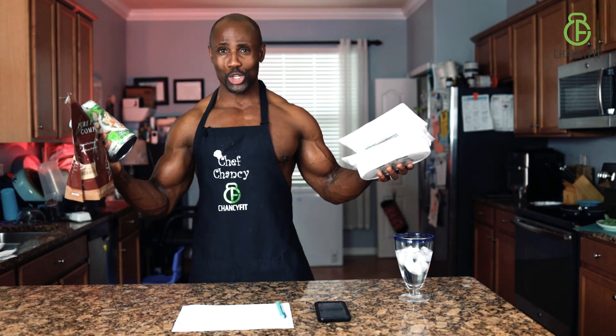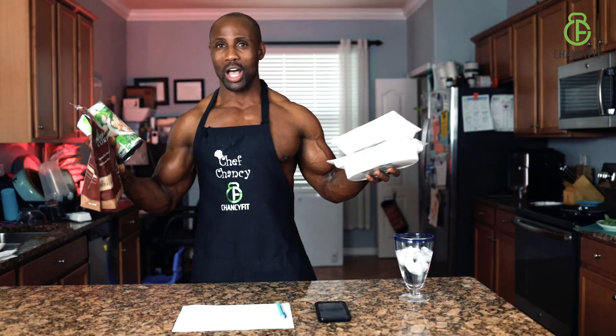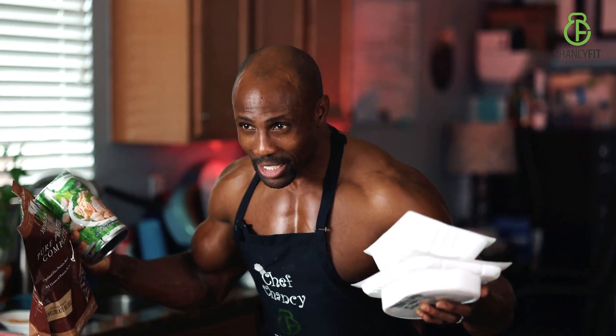So how much protein should you take in to gain muscle? I'm going to share my secret of how much protein I take to gain muscle right now. Let me share with you how many grams of protein I eat a day to gain muscle.